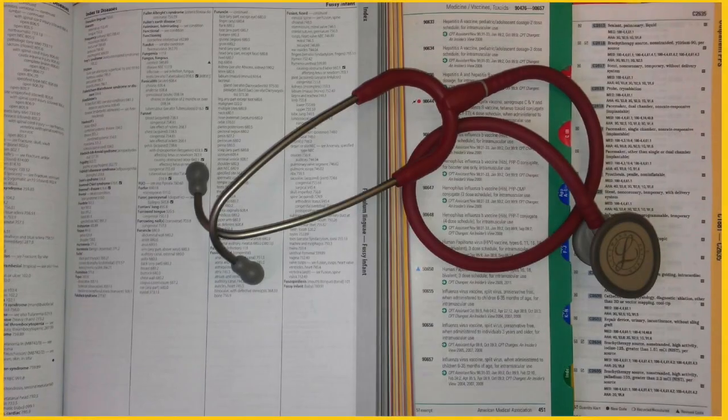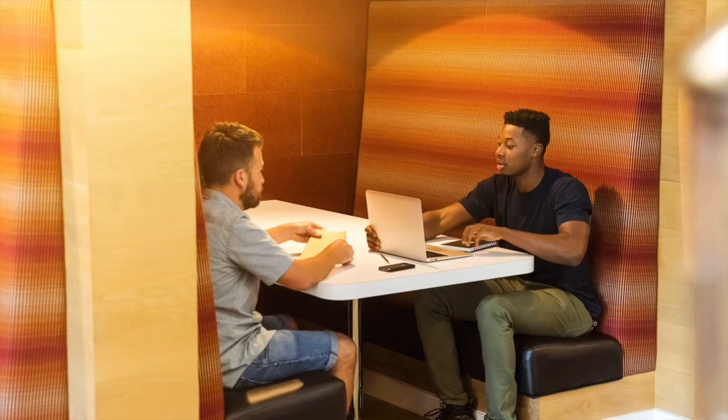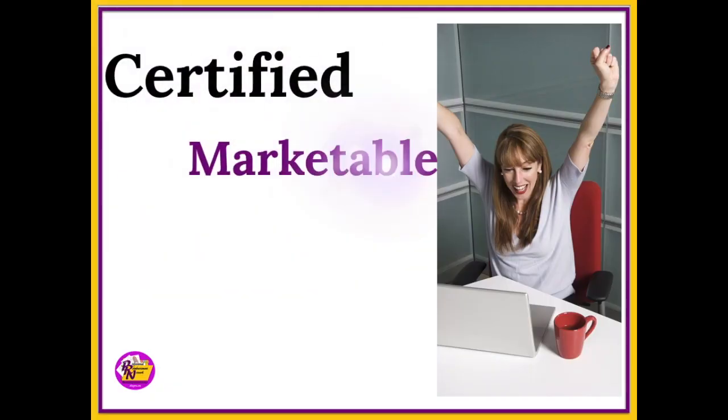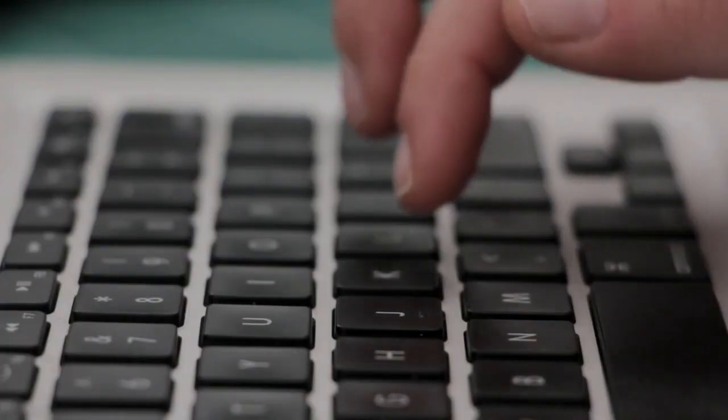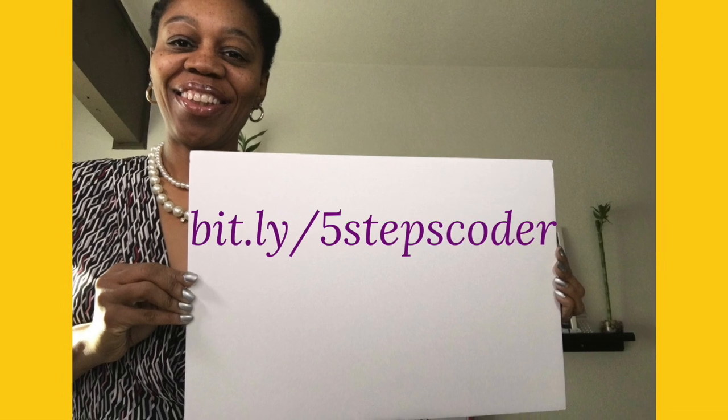If you're interested in more information on these tips and others on how to become a certified, marketable medical coder, check out these videos. Are you interested in medical coding but not sure where to start and scared of wasting time and resources? Let me help you with the right steps to become a certified, marketable medical coder. Learn more at bit.ly/fivestepscoder.